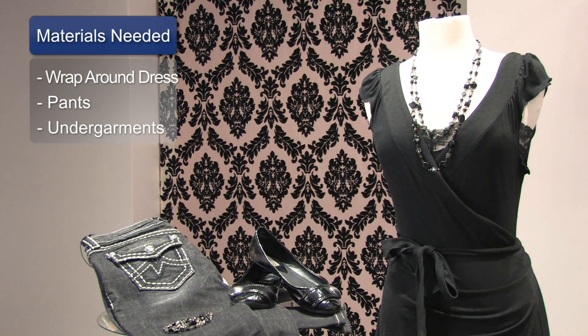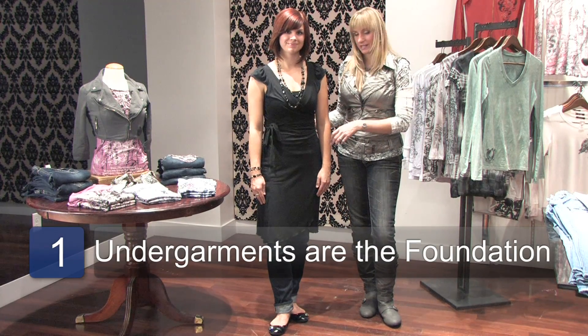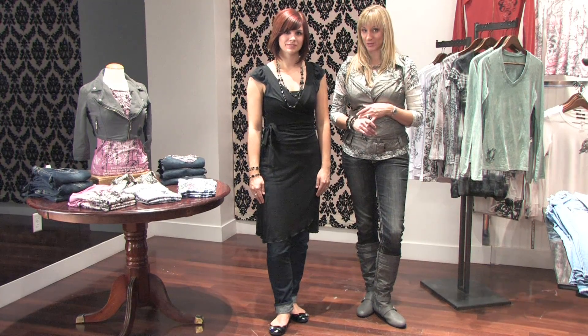Now the things that you need for this look are, first, your wrap dress, your pants, and undergarments are very important here. The reason that undergarments are important is the foundation. A wrap dress can become bunched up and it can attach to the pants and hike up and do all kinds of things. So it's important to wear the correct undergarments.